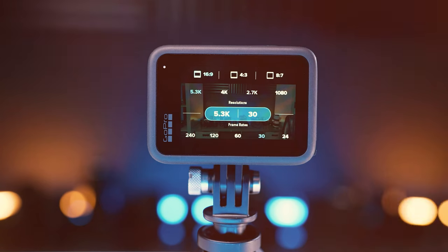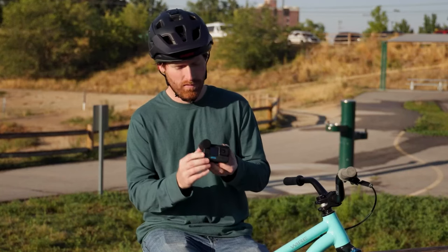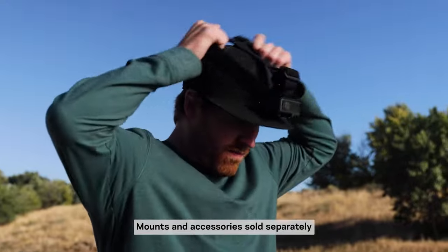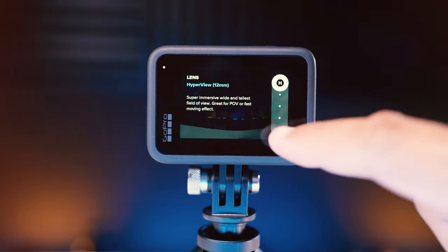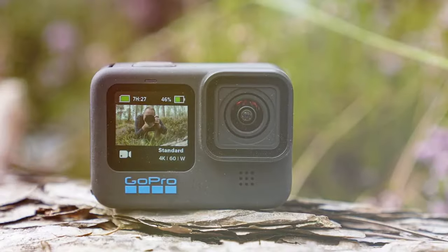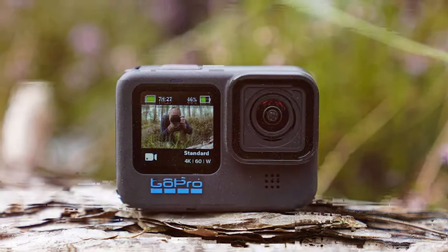The Hero 11 Black is not just about capturing the action — it's about controlling it too. The intuitive touch screen simplifies navigation, while the voice control feature allows for hands-free operation. Whether you're on the slopes or in the midst of a bustling crowd, your Hero 11 Black responds to your commands effortlessly. It combines durability, performance, and innovation like never before.